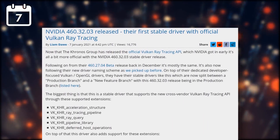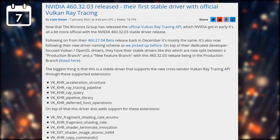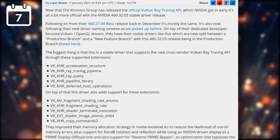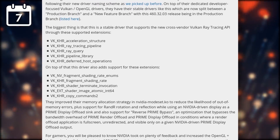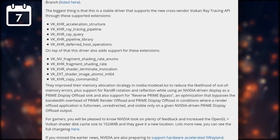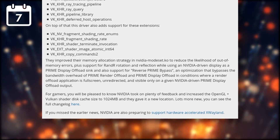NVIDIA released a new version of their stable driver for Linux, which is nothing special except that this new release supports the Vulkan ray tracing API. This driver supports a lot of Vulkan ray tracing extensions and should improve performance as well, as they increased the OpenGL and Vulkan shader disk cache, which means there will be less need to rebuild these shaders on the fly. There is still no news on the support of the necessary Vulkan extension for Cyberpunk 2077, though.